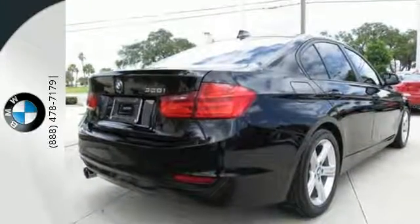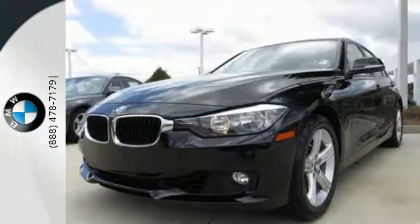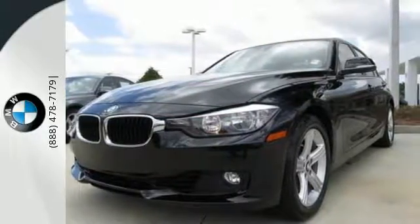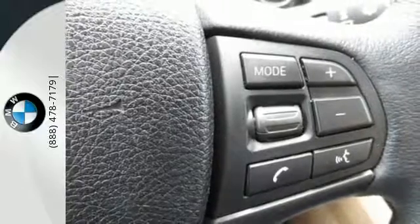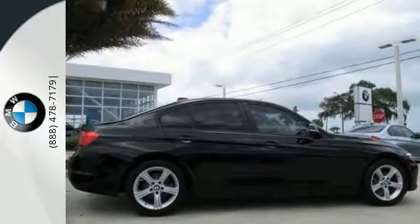The advanced vehicle and key memory keeps you from wasting time trying to find your comfort zone again. It also features a universal garage door opener and dynamic stability and traction control. Show them how high you set the bar when you drive off in this 3 Series today.